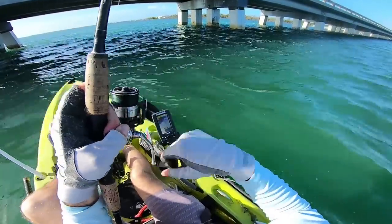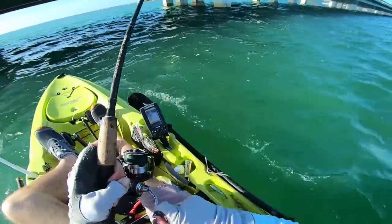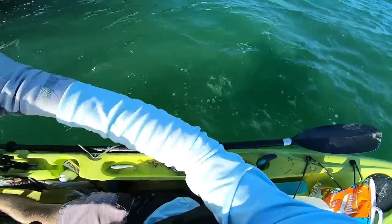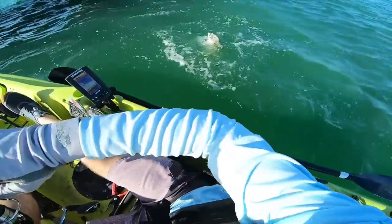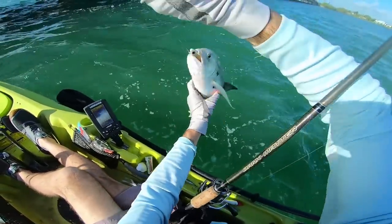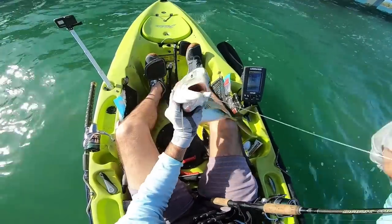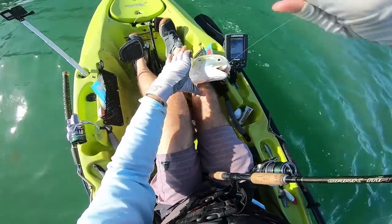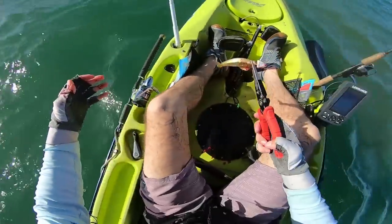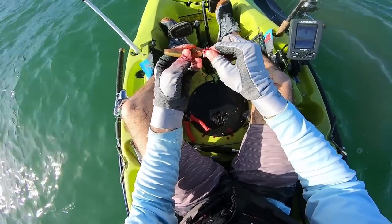Oh, she just got hit — fish on! Crushed it on the drop. Some type of jack here — oh yeah, jack crevalle, nice! Good way to break the ice and start off the day. Look how deep he ate it, he really wanted it — we had a couple bites too and then finally this guy nailed it. A little bloody, dang, that was tough to get out — he might end up turning into shark bait.